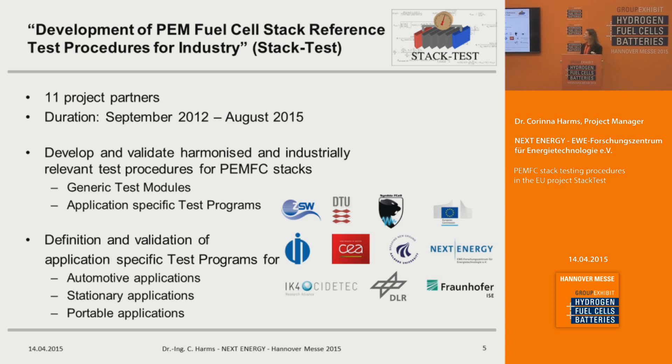The results I will show you come from the European project Stack Test. We have in total 11 project partners from six countries, and the project started in September 2012 — so we have around five more months to go. We are working on the development and validation of harmonized testing procedures for PEMFC stacks. Our approach is to first define generic test modules and then use different parameter sets for application-specific test programs — such as automotive, stationary, or portable applications.